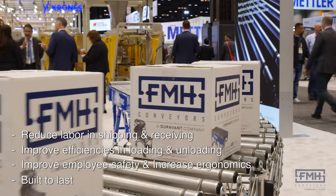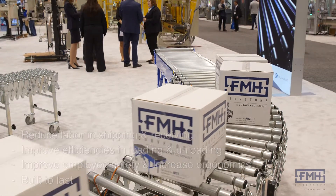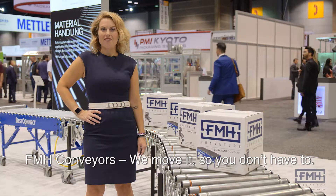Best Flex powered conveyors and Best Connect rigid reconfigurable conveyors are built to withstand punishing conditions while delivering unrivaled performance. Keep your operation running smoothly with FMH Conveyors.